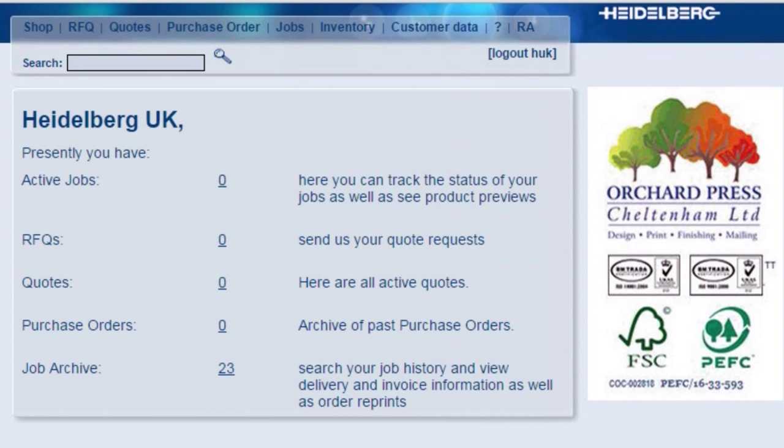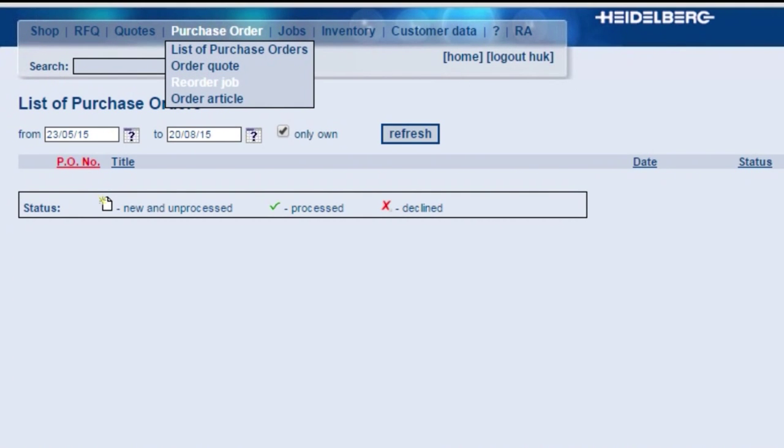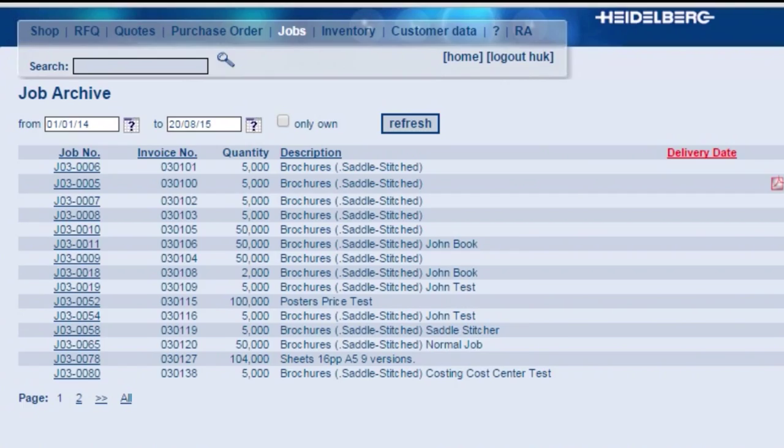With the convenience of our online customer portal, you can view all your print jobs, make amendments and easily reorder at the touch of a button.